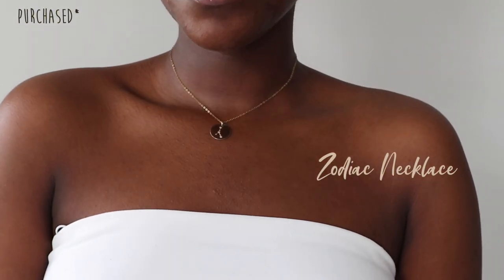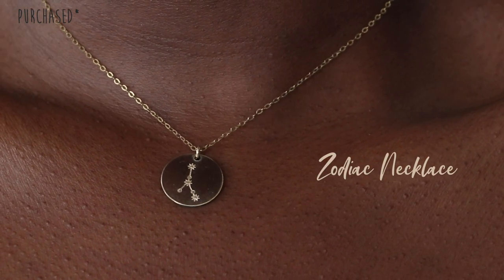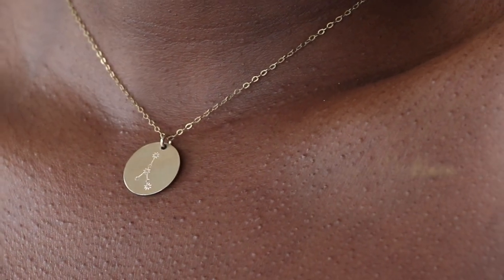The next couple of pieces are from Etsy. The first store is Chic in Gold and I got a zodiac necklace. I was looking for zodiac necklaces for such a long time but every one I found was way too expensive. This one is around $35, which is super cute. The only thing I don't like is the clasp on the back — it's quite long and tends to be hard to manage with longer nails. But it's really just a timeless piece and I have it in Cancer because I am a Cancer.